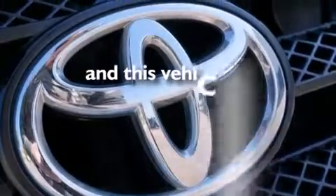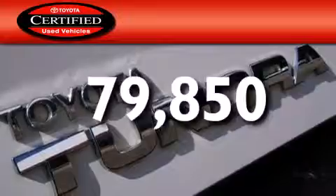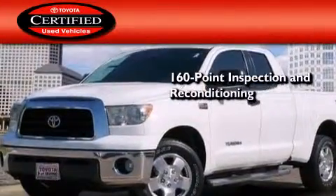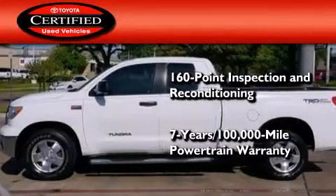This vehicle has fewer than 80,000 miles on the odometer. Toyota certification includes a 160-point inspection and an extensive reconditioning process, and a 7-year, 100,000-mile powertrain warranty.